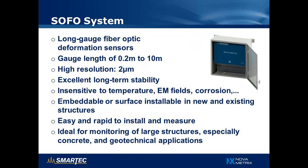The SOFO system is a long-gauge fiber optic deformation sensor, with gauge lengths that can reach up to 10 meters, very high accuracy at the micron level, and excellent long-term stability, making it ideal for long-term monitoring of structures. Being based on optical fibers, it is insensitive to temperature, electromagnetic fields, and corrosion, can be embedded or surface mounted in new and existing structures, is easy and rapid to install, and is therefore ideal for monitoring of large structures — especially those made of concrete or for geotechnical applications.